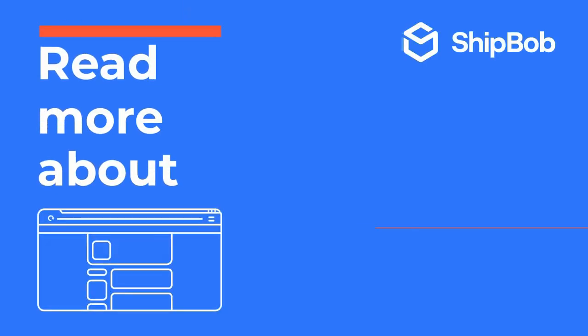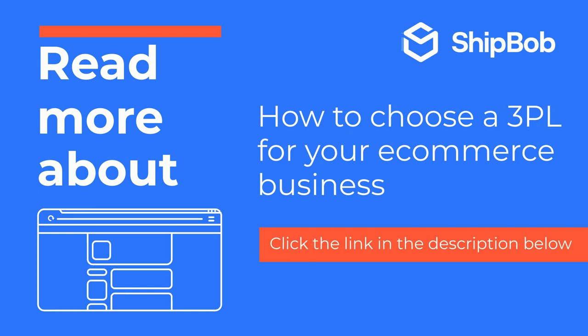If you are thinking about outsourcing order fulfillment to a third-party logistics company, we know how overwhelming that can be. That's why we created a free guide, 'How to Choose a 3PL for Your E-commerce Business,' to help you find the right partner for your company. To download the guide, click the link in the description below, or go to shipbob.com for more free resources and information on 3PLs.